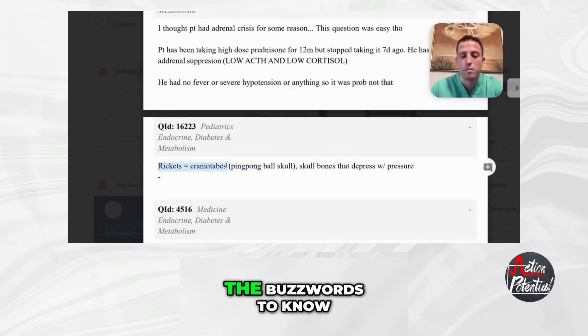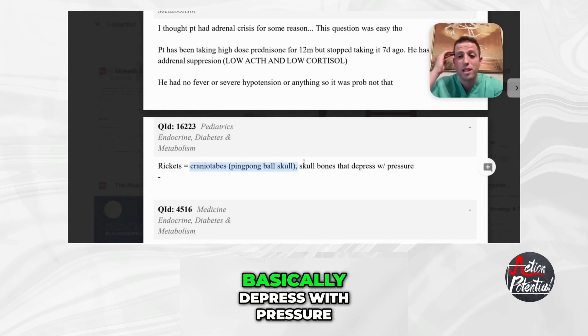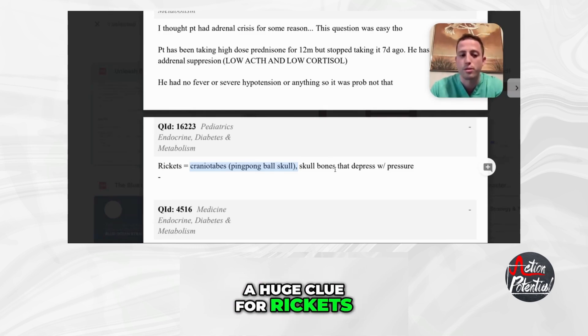Rickets — what are some buzzwords to know? The big one is craniotabes, and so they'll have a ping-pong ball skull. The skull bones will basically depress with pressure — if you can push in the skull bones with your fingers, that's going to be a huge clue for Rickets.